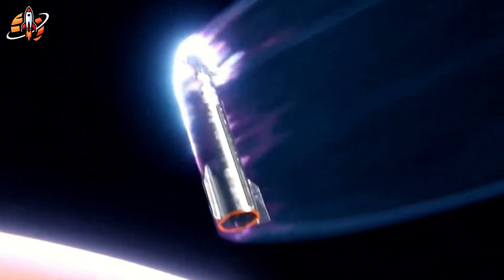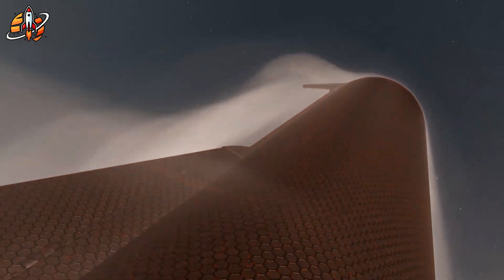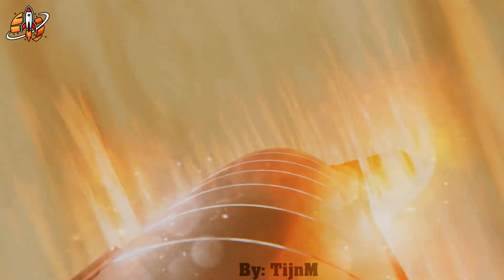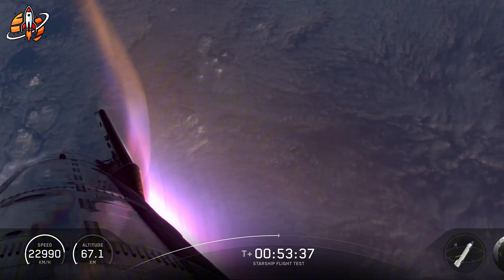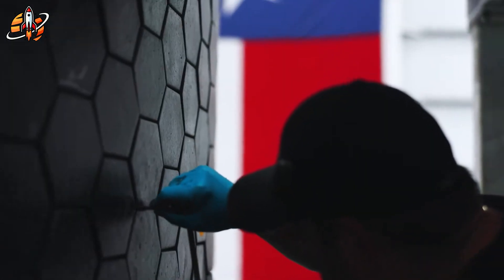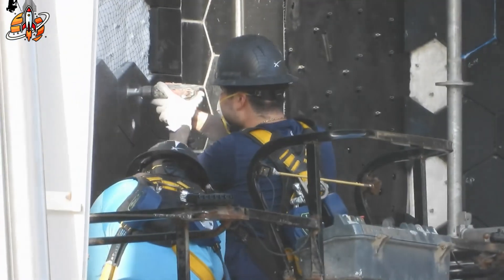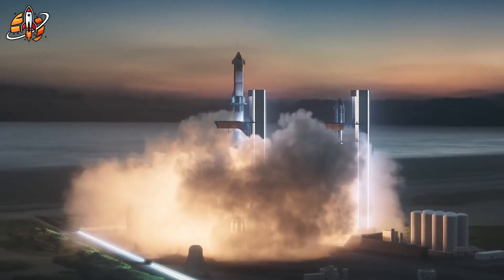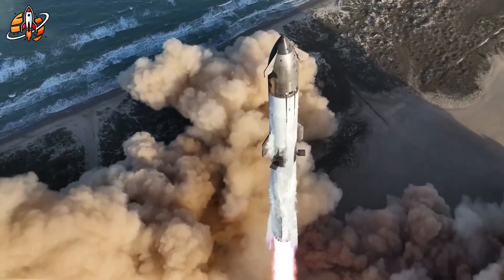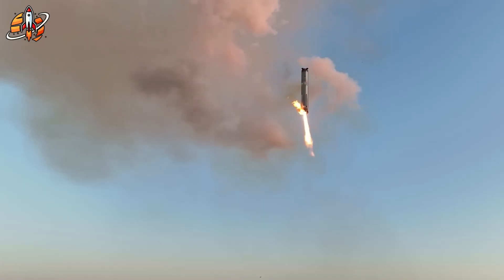Starship's most dangerous challenge isn't liftoff — it's coming home. Re-entry generates forces and heat that can melt through almost any material. Yet Flight 9 and Flight 11 proved something vital: SpaceX's new ceramic tile system works, and it's improving fast. The secret lies in the new Crunchwrap gap filler, which seals micro-gaps between tiles. This innovation stopped heat leaks and kept tiles from popping off under stress. Now for V3, each tile layer will include temperature sensors feeding live data during re-entry. Over time, the rocket will literally learn how to protect itself.